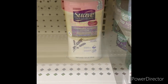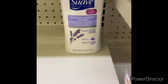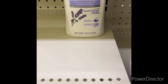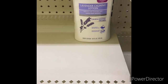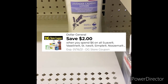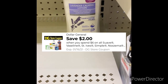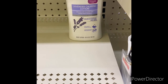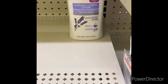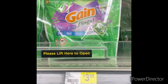The next item I'm going to grab is two Suave Lavender Calm lotion, 18 ounce, for three dollars each — total coming to six dollars. You can use that two-off-two Suave digital, and also the two-off-six Suave Vaseline digital is also popping up for this item. We'll see when I go to the register if both come off.